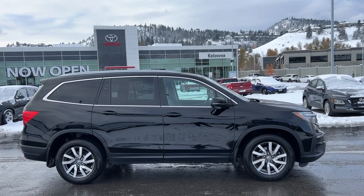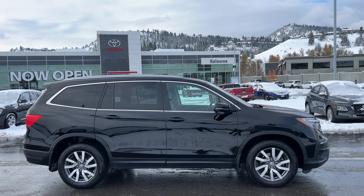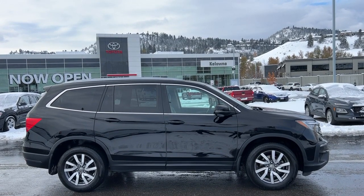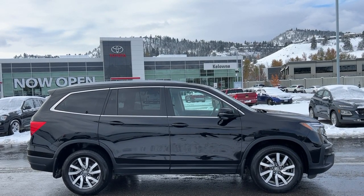Welcome to a video walk around from Kelowna Toyota. We are located at 1624 Kerry Road in Kelowna, BC, Canada, right here in the heart of the Okanagan. Today we're going to check out this beautiful 2019 Honda Pilot EXL.